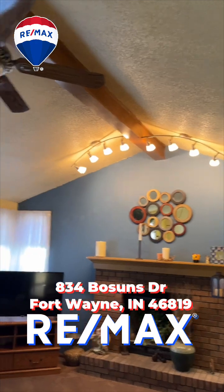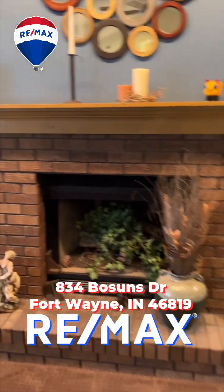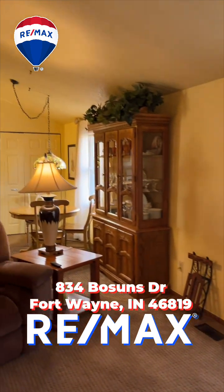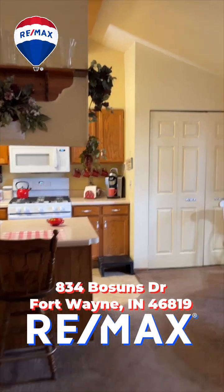Very spacious — you get the nice vaulted ceilings, and a really nice fireplace, gas log. Beautiful French doors to the backyard, which is fenced in with a nice privacy fence.